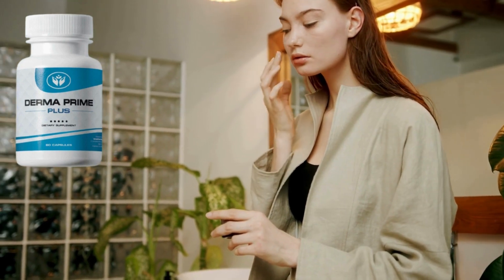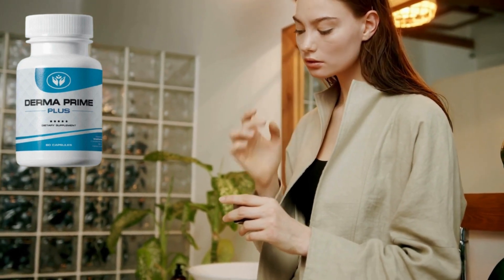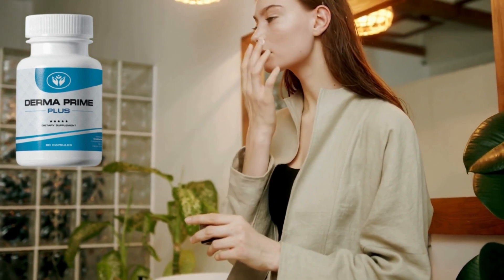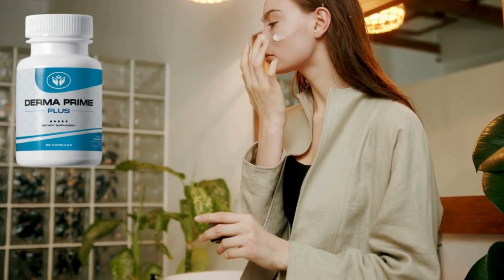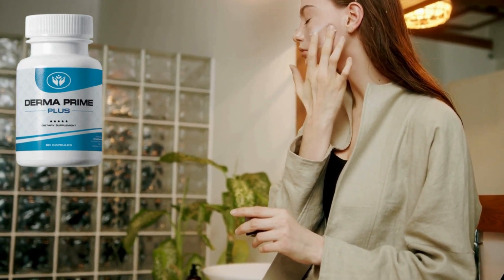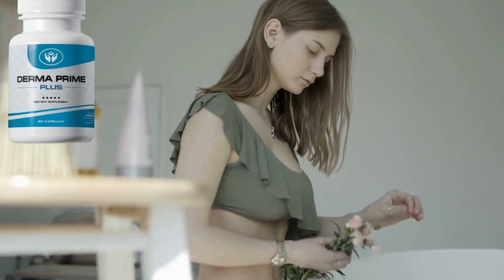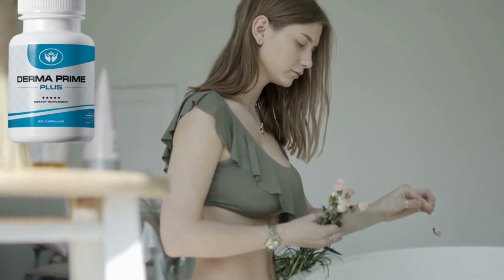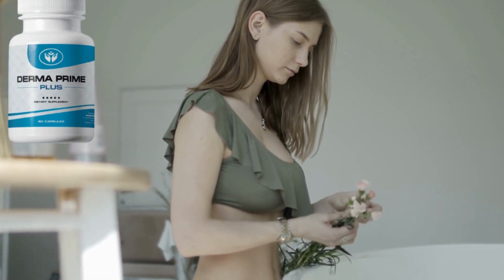Dermaprime Plus is a natural, effective and reliable formula to help improve your skin and your overall health. Dermaprime Plus capsules are not GMOs and are constantly checked for purity and potency, as your health is the main goal of the product. Each capsule is manufactured in the USA in an FDA approved, GMP certified facility in accordance with sterility and accuracy standards.